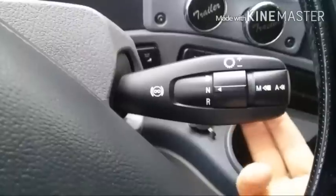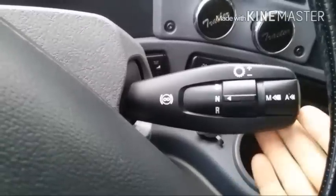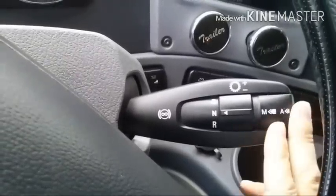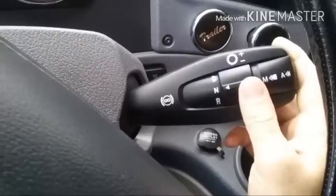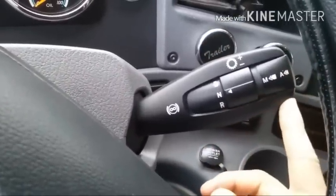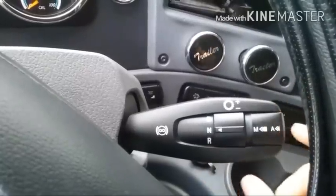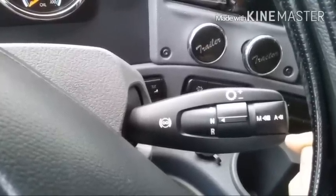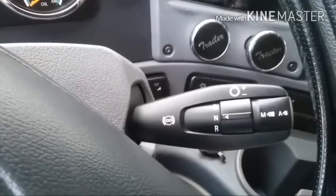If you want to switch to manual mode, just push inward and that'll switch from automatic to manual. Once in manual mode you flip the lever either towards you or away from you — towards you gears up, away from you gears down. So if I'm in 10th gear and press towards me it goes to 11th, push away and it goes to 9th. The engine brake is also on this lever — up is off, then you have stage one, two, and three, three being the highest. This engine brake works very very well — it's very strong.